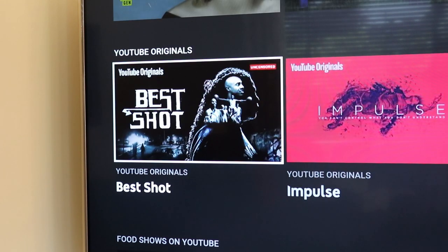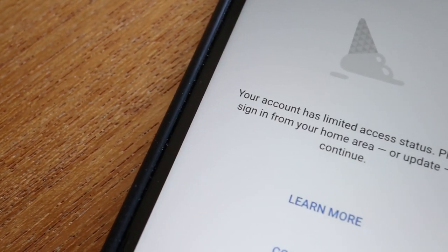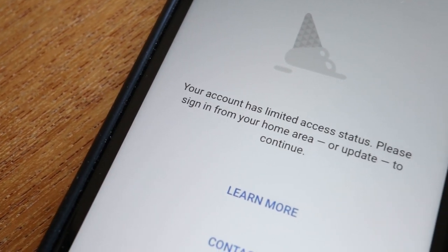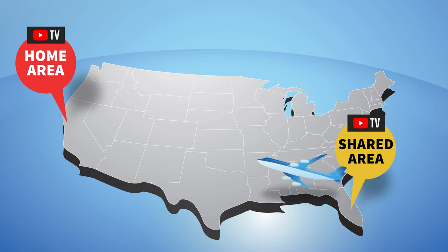One of my family members just ran into this after I invited them to my account 4 months ago. Here's what appeared on the screen when they lost the ability to watch YouTube TV. One way to fix this is to have that family member or friend travel here where I live and access YouTube TV on their account in my home area from their phone or computer.